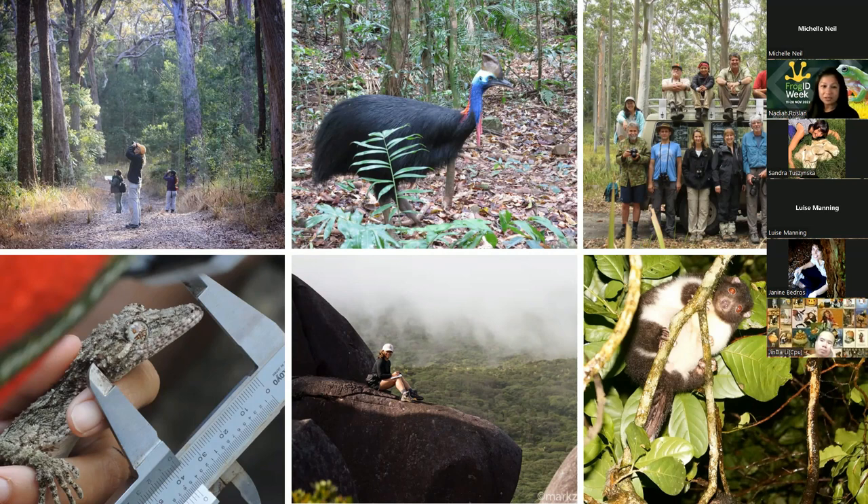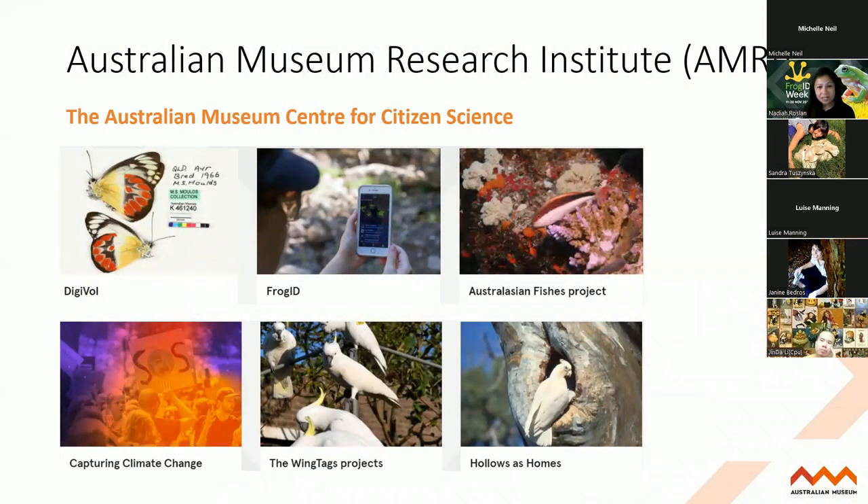Let's move on to the Australian Museum Research Institute, where I'm based in Sydney. We have a few different citizen science projects at AMRI. FrogID is our flagship citizen science project, but we've also got Digivol - an online digitization platform where you can work on entomology or malacology collections and diaries of renowned zoologists from the 19th century and help transcribe those collections. And we've also got the Australasian Fishes Project. FrogID is our flagship project, kicked off in 2017.